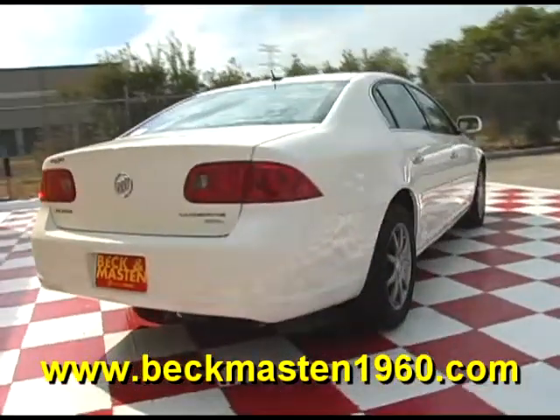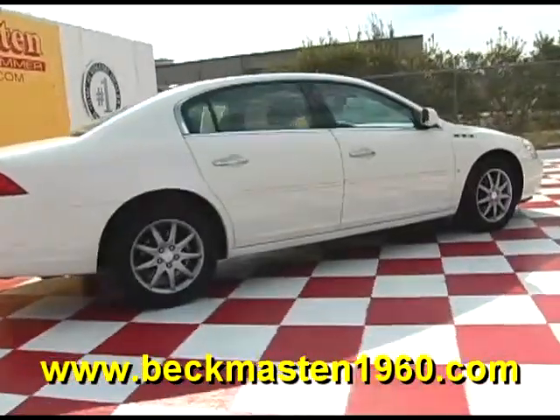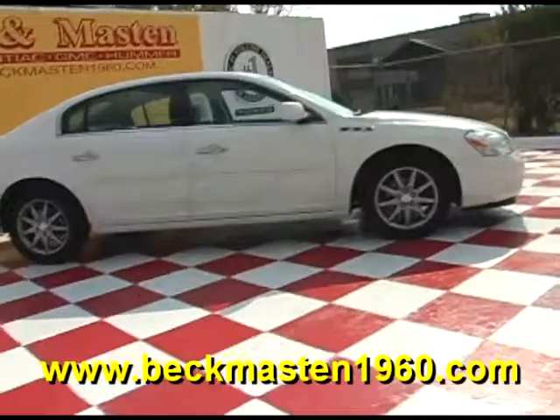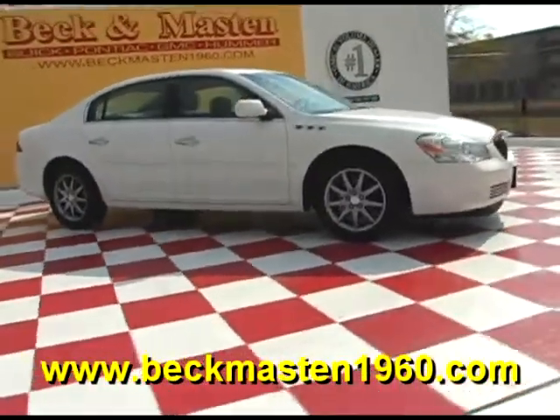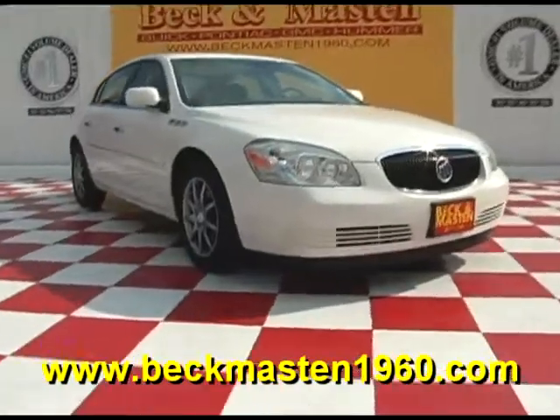Come take a look at it today and see our great selection of low mileage, extremely clean vehicles at Beck and Master 1960. We are located on 1960 between 290 and Jones Road. Give us a call today — we are Beck and Master 1960.